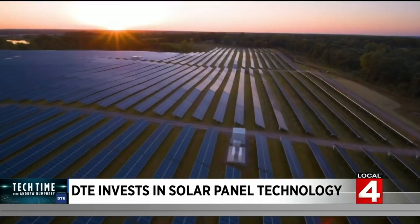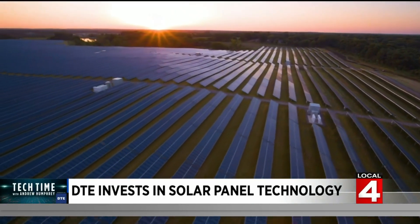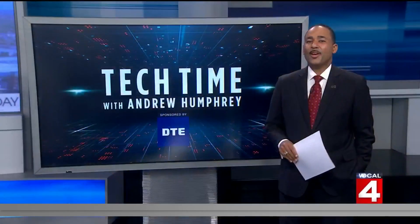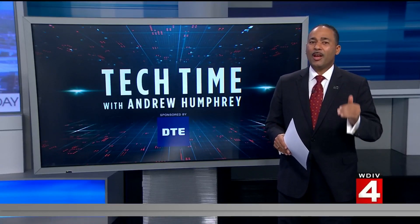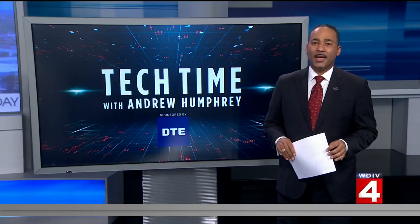It just energizes the whole group. We're really excited to be part of this new technology that's coming to Michigan. Carbon neutrality, 100% renewable energy by DTE — possibly within our lifetime by 2050.